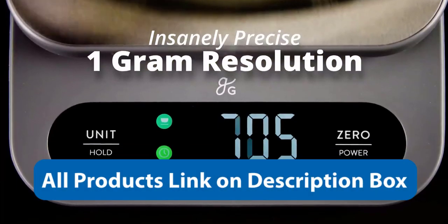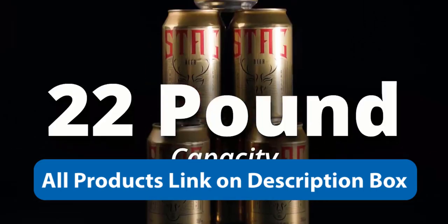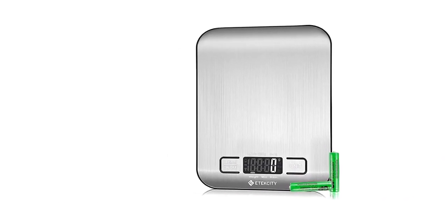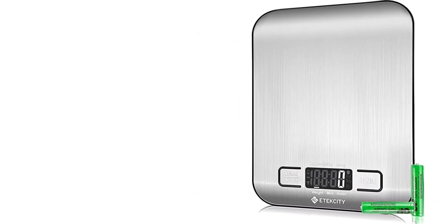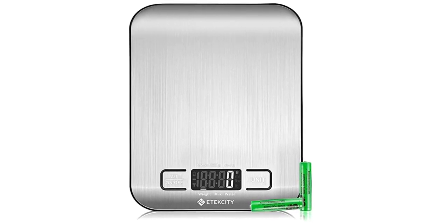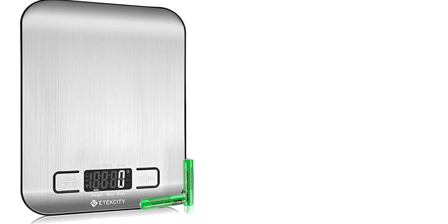One of the key features of the Greater Goods High Capacity Kitchen Scale is its accuracy and precision. The scale can measure up to 22 pounds with an accuracy of 0.1 ounces, making it perfect for weighing ingredients for large recipes or batch cooking. The scale also has a tare function that allows you to weigh multiple ingredients in the same bowl without having to manually subtract the weight of the bowl each time.